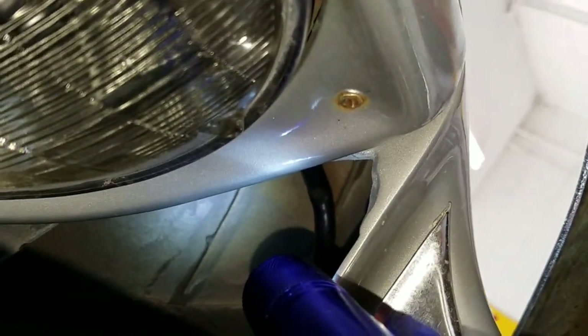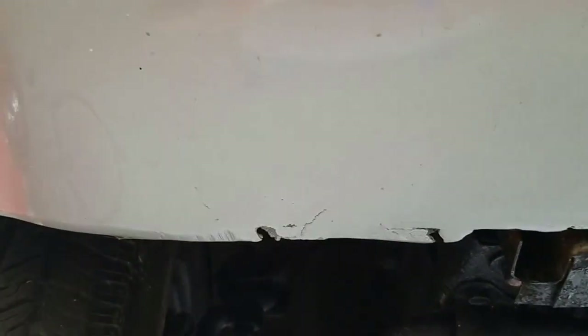Here's the left side. A few nicks down low in the fiberglass, nothing too unusual.